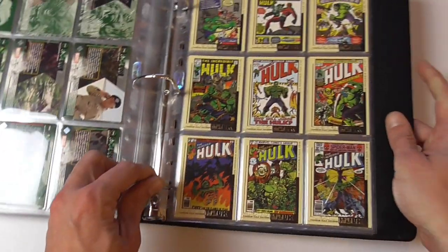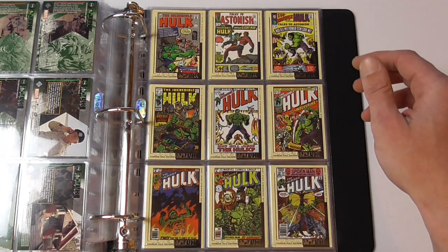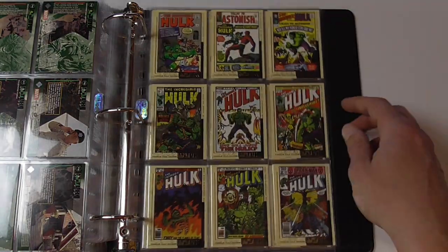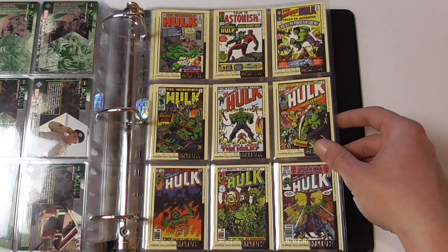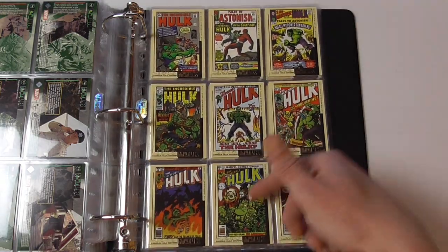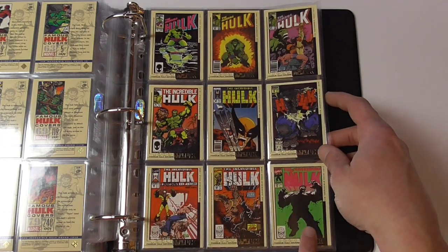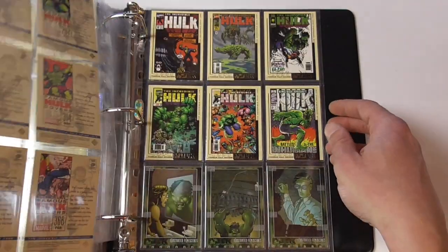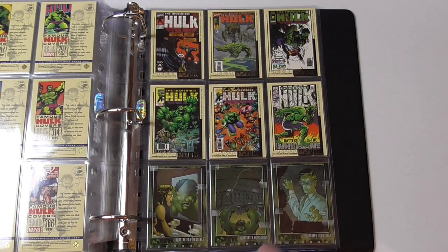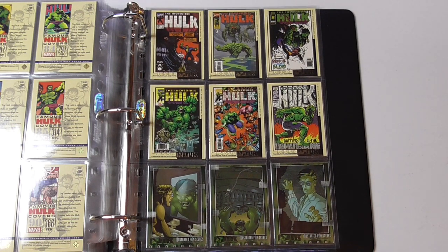And then we come to the chase cards — the famous cover cards. I did manage to get no duplicates on those also, but I couldn't complete them because there are 45 of them and I only pulled 24. I'm very happy with them though — they look very nice with this gold lettering, very well designed, and also very interesting covers. Obviously they put in things like the first appearance of Wolverine, Hulk vs the Gardener, some Todd McFarlane issues when the Hulk was Mr. Fix-It, the classic Hulk #377, King Size Special Hulk with a very famous cover. The final chase cards I found are the illustrated film scenes illustrated by John Romita Jr.